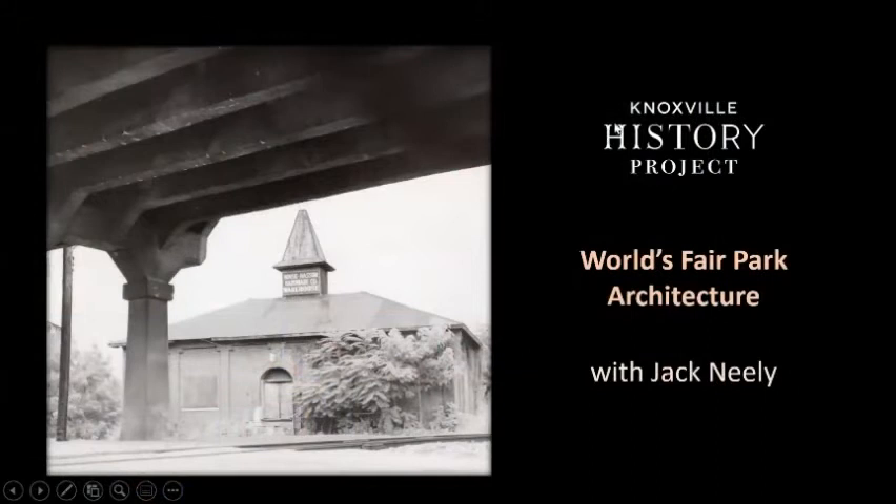Good evening and welcome to the Knoxville History Project's History Happy Hour, every Thursday. Our mission is to research, preserve, and promote the history and culture of Knoxville, Tennessee. I'm going to hand it over to Jack.